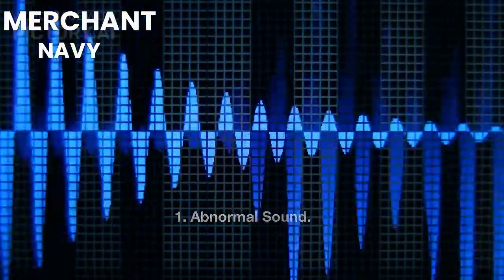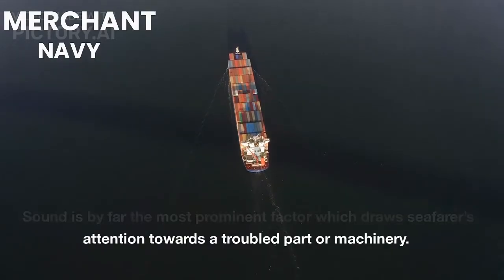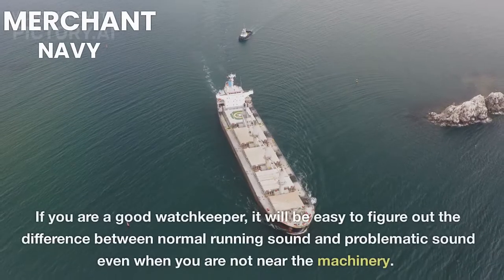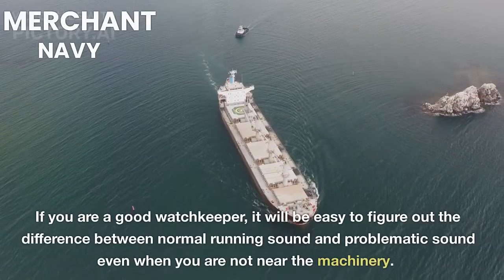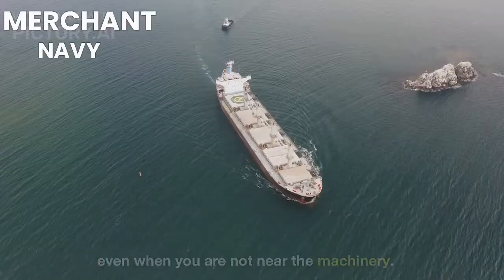1. Abnormal Sound. Sound is by far the most prominent factor which draws seafarers' attention towards a troubled part or machinery. If you are a good watchkeeper, it will be easy to figure out the difference between normal running sound and problematic sound, even when you are not near the machinery.